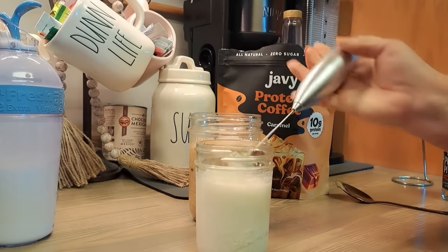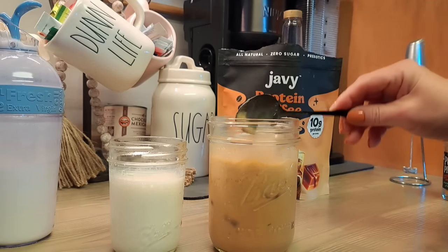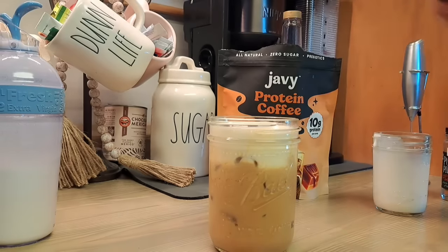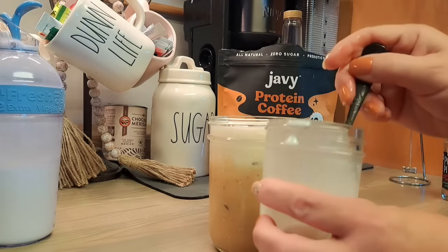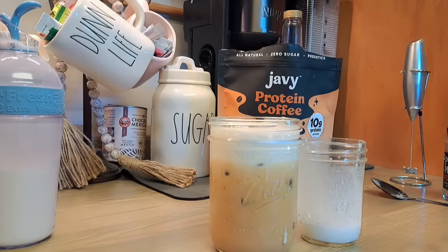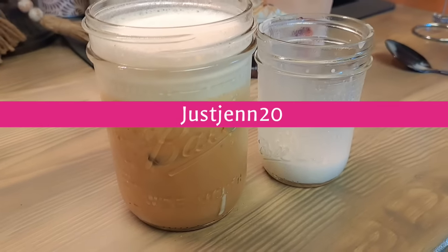This stuff tastes so good. There's the cold foam, and we've got our Jabby coffee in the caramel mix — really super yummy. We're going to put the cold foam on top. Oh my gosh, it's so good! This honey cinnamon cold foam is so so good. There is my coffee that I make all the time. I highly recommend Jabby Coffee — don't forget my coupon code GEN20. I hope you guys are all having a wonderful day!